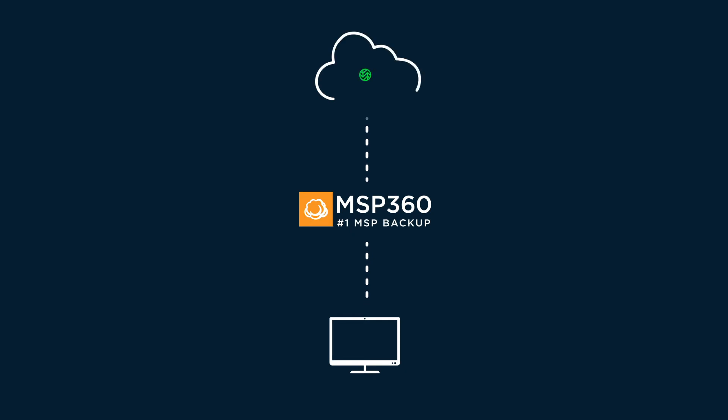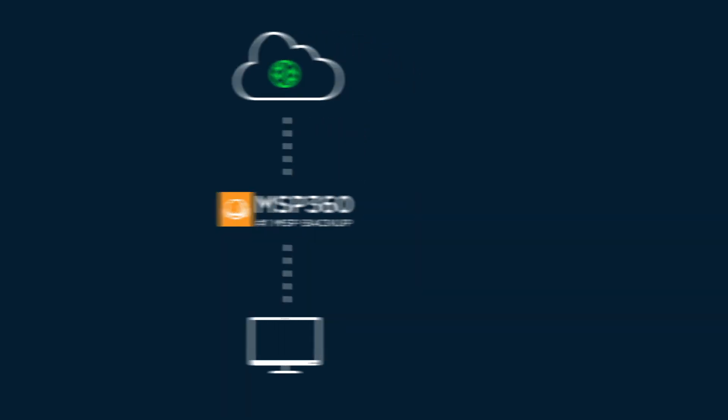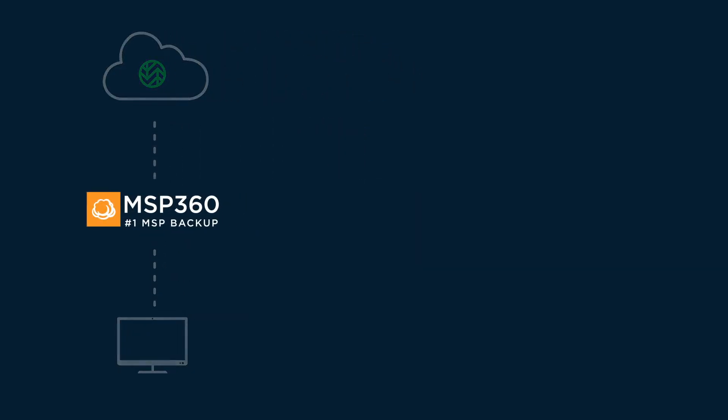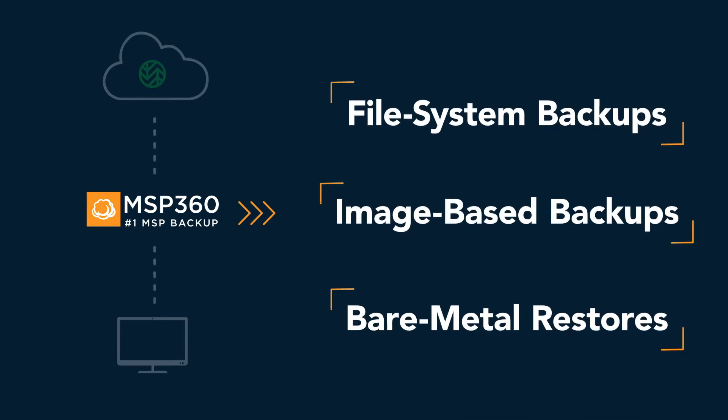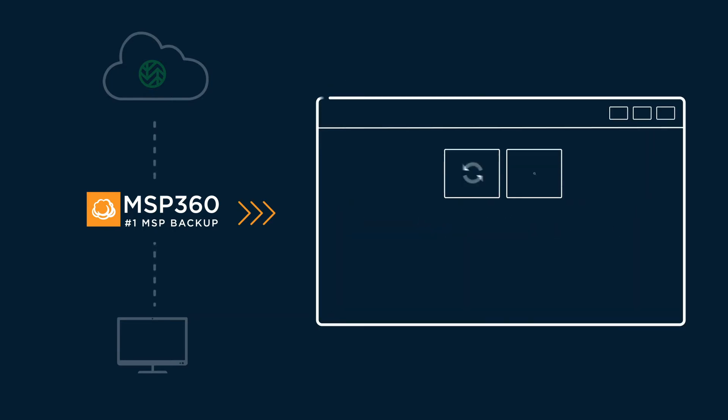MSP360 Backup lets you quickly and reliably backup all your valuable data to Wasabi. MSP360 supports file system backups, image-based backups, and bare metal restores, and has a graphical user interface with setup wizards that make it easy to schedule backups and configure settings.